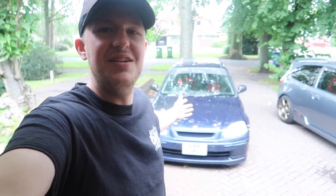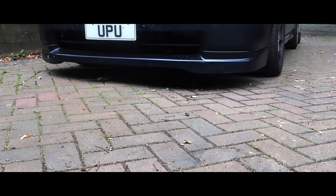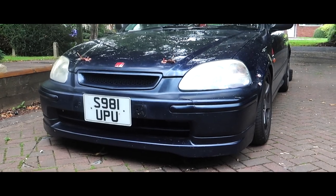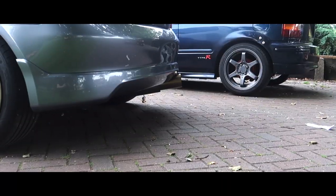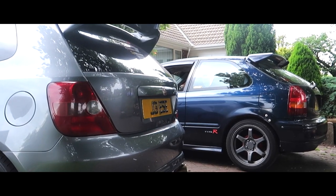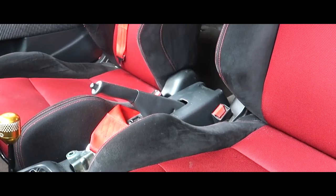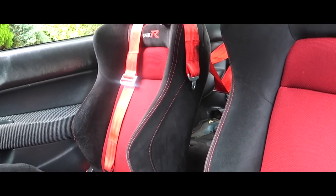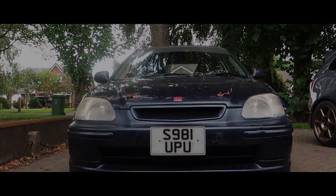The new project car for the channel, and for 9K, is the Honda Civic EJ9.